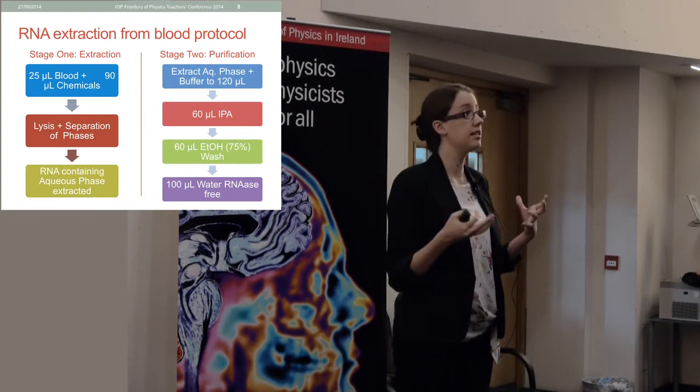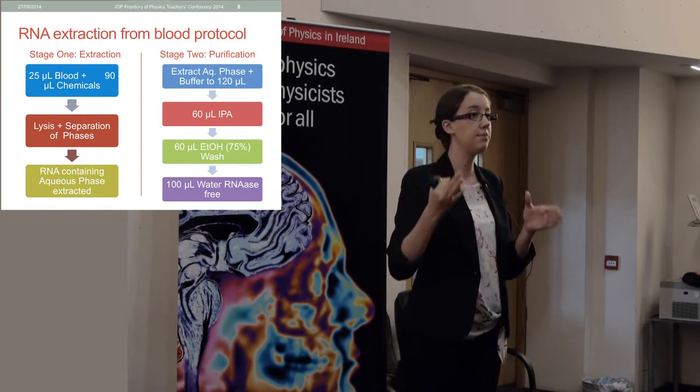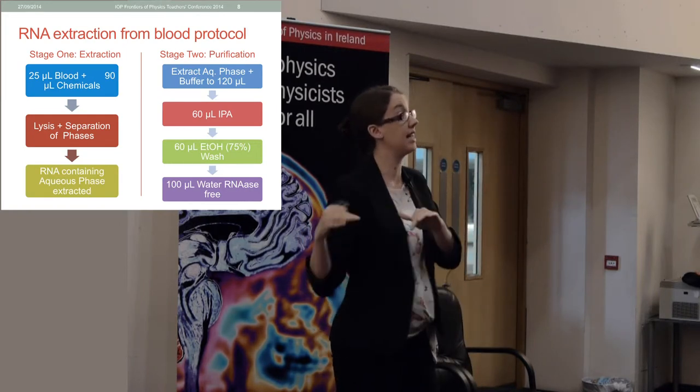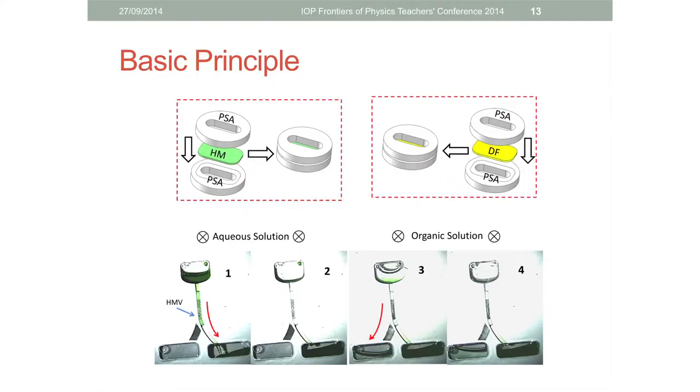This is quite difficult to do on a microfluidic disk because you have to be able to collect a sample at the end that's been washed by all of these solutions but isn't contaminated by them. To handle all these liquids, we had to come up with a way to do it on our disk, and what we did was bring in two new materials to incorporate into the disk.